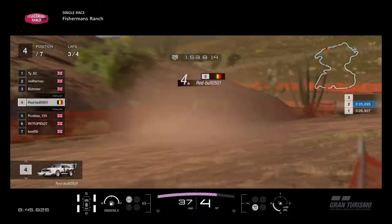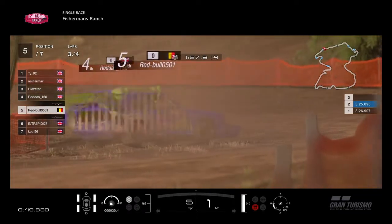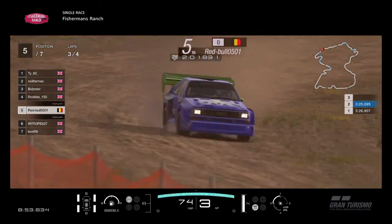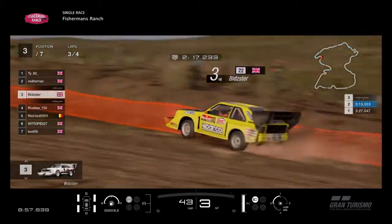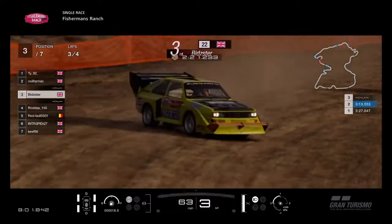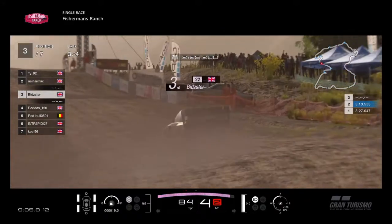There's Red Bull — he's doing the same thing that Bidster did, except worse. He's spun round completely and his teammate goes straight through him because of the ghosting. Thank God for the ghosting there — that would have been a big incident. But Bidster's recovery is probably the most wildest I've ever seen — just powers it one way, powers the other. We'll get some replays in at the end of the race.